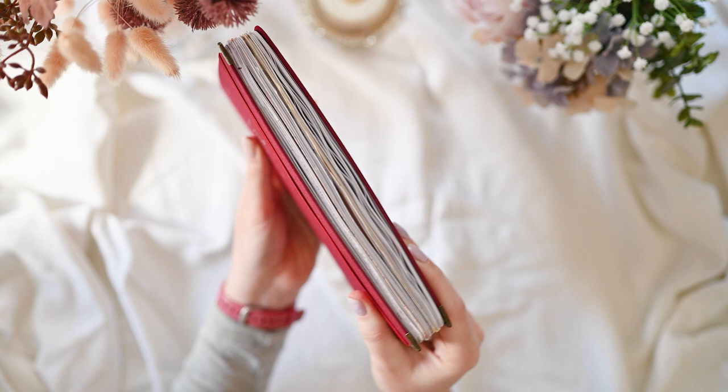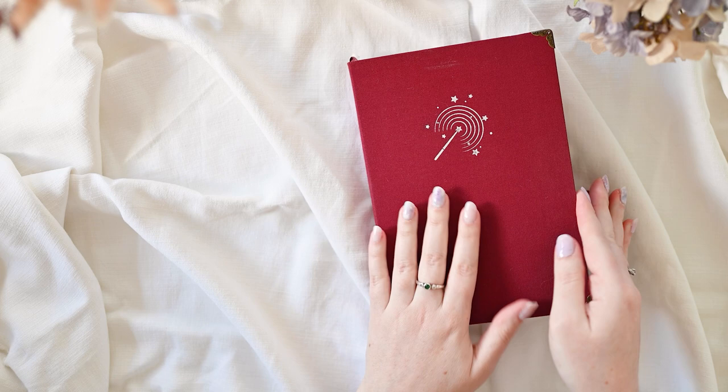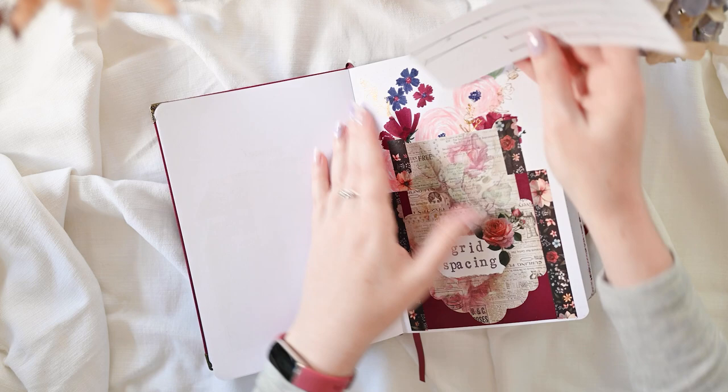2023 is half over and that means it's time to flip through my journal from the first half of this year. This one has ended up quite a bit wider than it was when I started, which I don't usually love but I'm finding really satisfying this time. My name's Erin, I share bullet journaling and stationery content here on YouTube. My grid spacing ruler isn't in its place because I've been using it, so I'll just pop that back in very quickly.